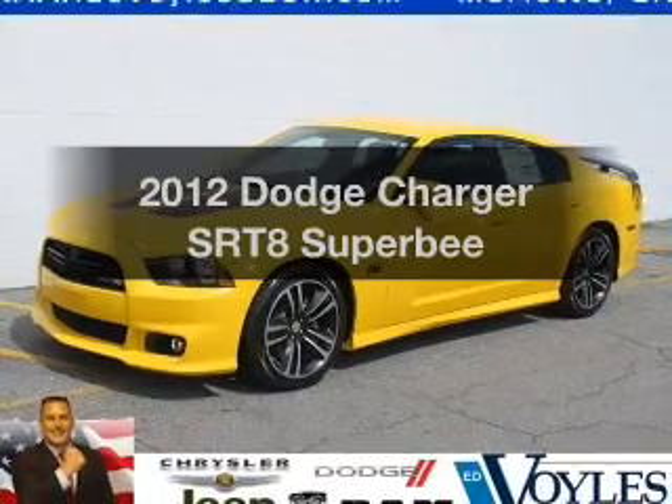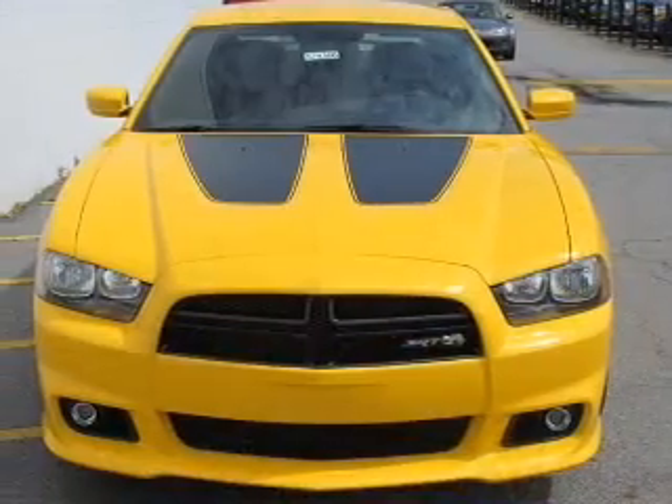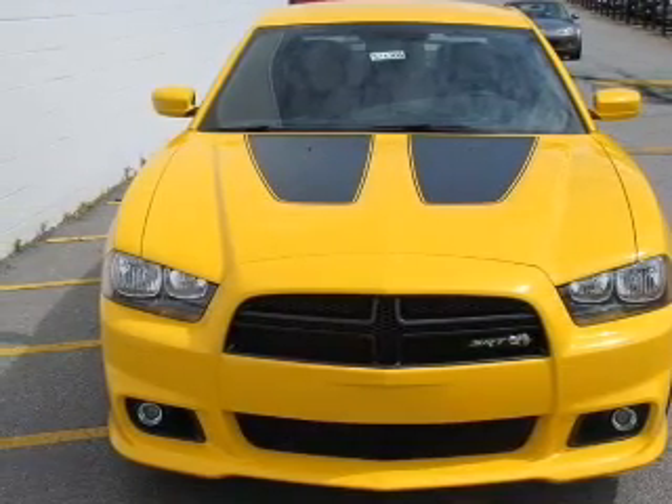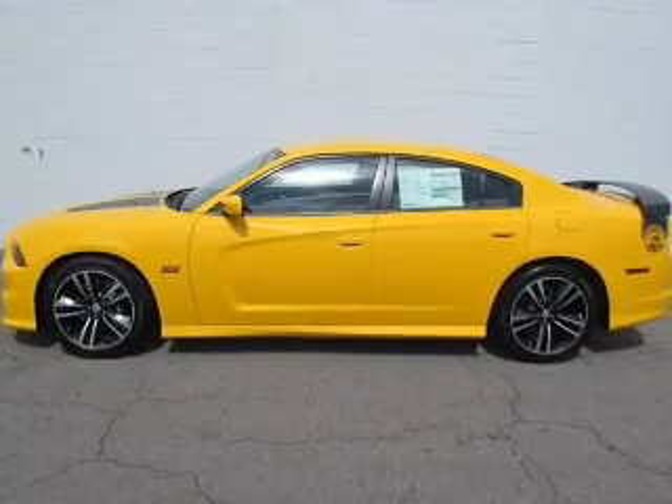Introducing the 2012 Dodge Charger — everything you need under one roof with this great vehicle. With a powerful 8-cylinder engine, the powertrain includes rear-wheel drive that responds smoothly to its 5-speed automatic transmission.